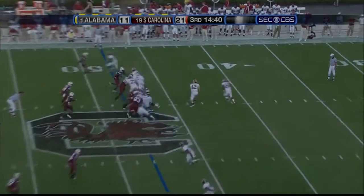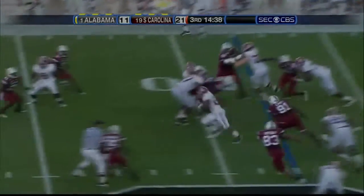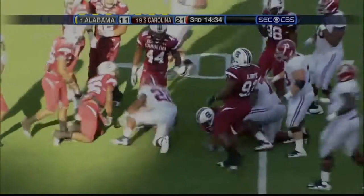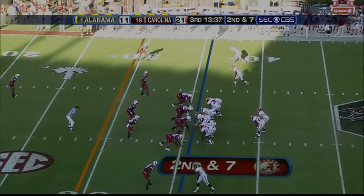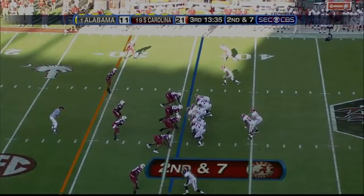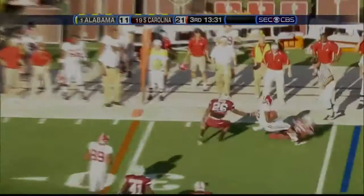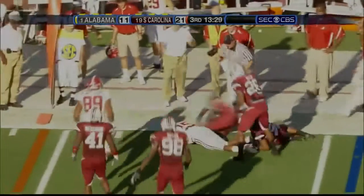Snap to McIlroy, handoff Ingram — he seems energized. Second down, two rides to the right, one to the left. Here's McIlroy, he goes right side, he's going in. Darius Hanks makes the grab.